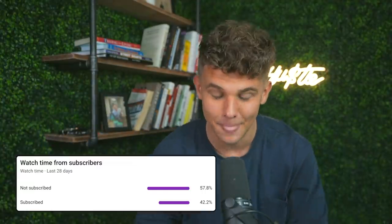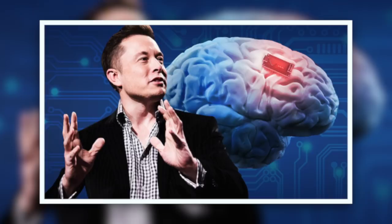Welcome back subscribers and non-subscribers. In this video we're going to try mining bitcoin directly on Elon Musk's neural link — just kidding. In my last video I really wanted to build a giant farm of phones mining bitcoin.